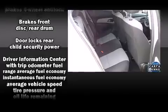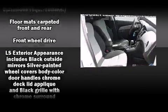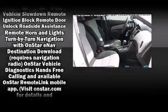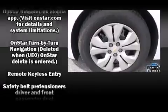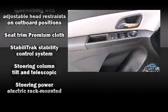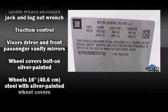Chevrolet ensures the safety and security of its passengers with equipment such as dual front impact airbags, front and rear side impact airbags, traction control, brake assist, a security system, OnStar, and ABS brakes.